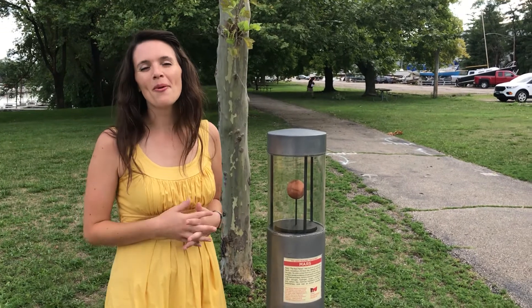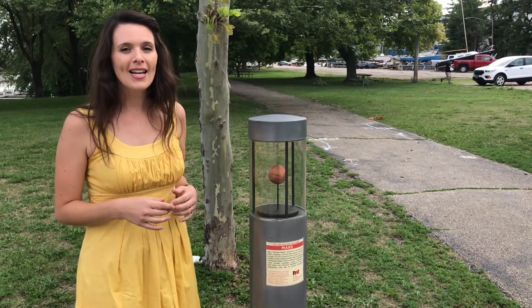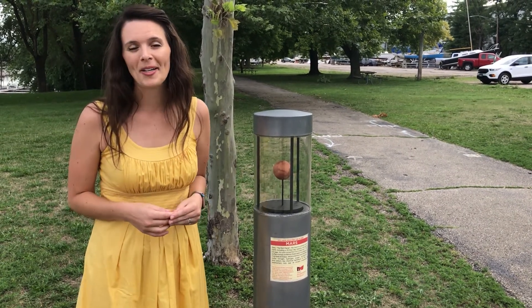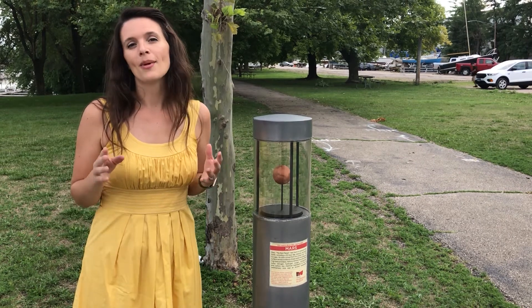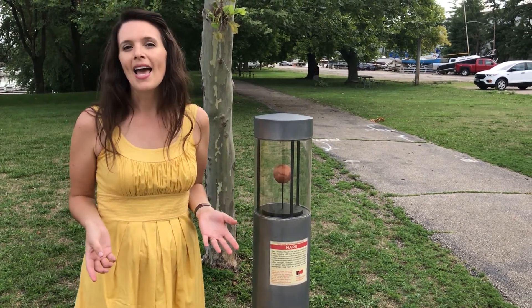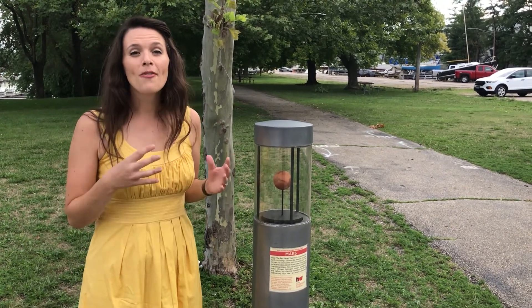We've made it to Mars. We walked about a mile and a half to get to Mars in our community solar system model, and as you can see it's smaller than Earth — about 2.7 inches in diameter. In reality, the planet Mars is 141 million miles away from the sun and 4,200 miles in diameter.